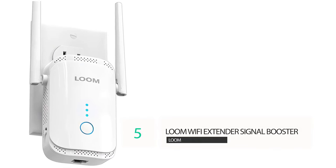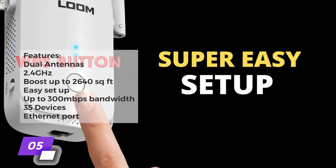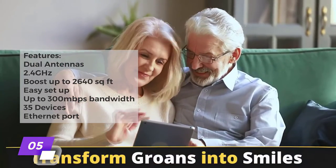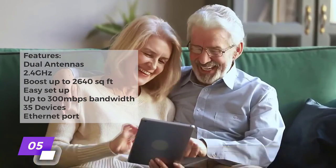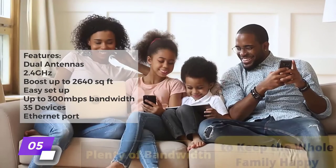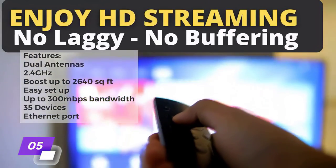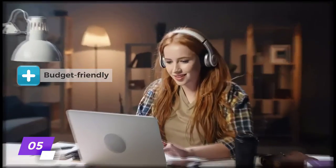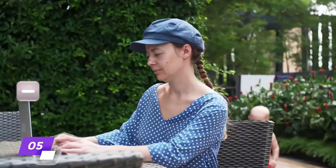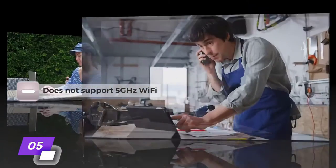Number five: iown Wi-Fi extender signal booster. Key features include a dual-antenna plug-in design, coverage up to 2,640 square feet with easy setup, up to 300 megabits per second of bandwidth, and it can handle up to 35 devices. It also includes an Ethernet port for a wired connection. The best thing about this option is how budget-friendly it is, and the biggest con is that it doesn't support 5 gigahertz Wi-Fi connections.